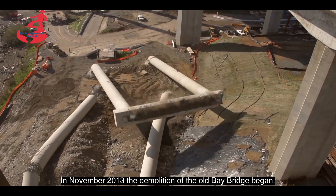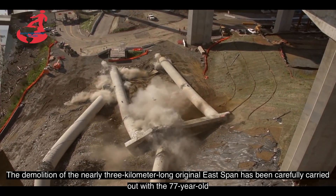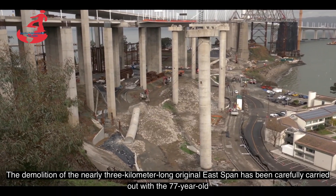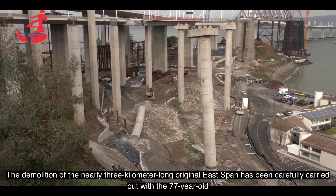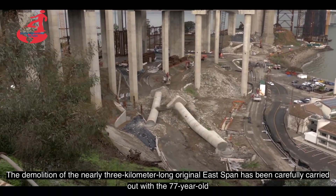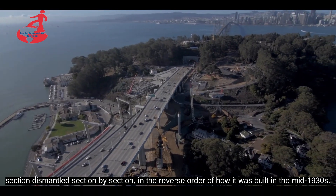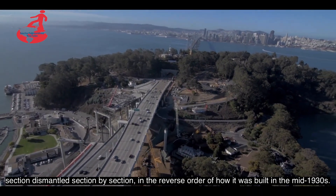En noviembre de 2013 se empezó la demolición del antiguo puente de la bahía. La demolición de los casi 3 kilómetros de longitud del tramo original se ha llevado a cabo cuidadosamente, con el desmantelamiento de la sección de 77 años de edad desde sección por sección, en el orden inverso de como se construyó a mediados de 1930.